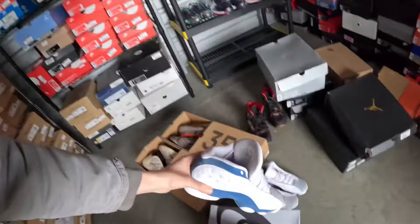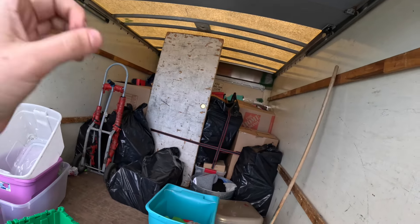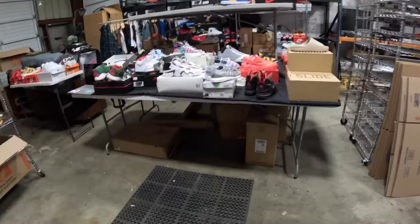I might have to buy a shoe from the prior guys, you never know. We loaded it all up real quick, took it back to the warehouse, and now we're about to sell all these shoes in the next few hours with a $1 starting bid.